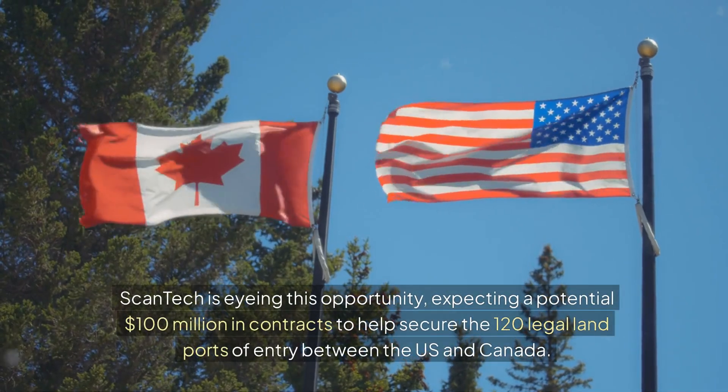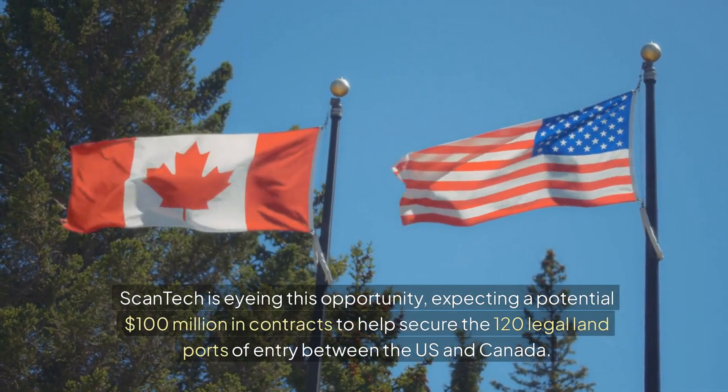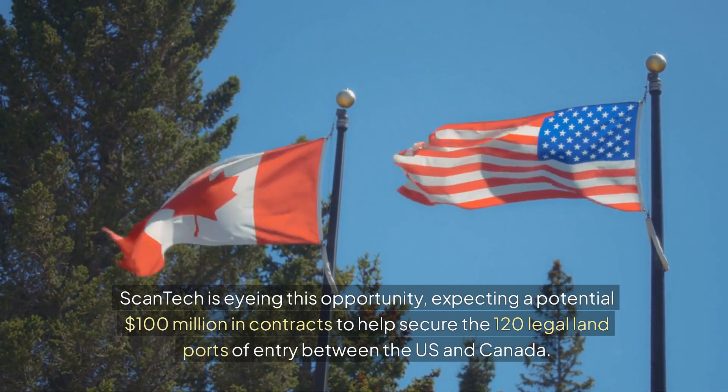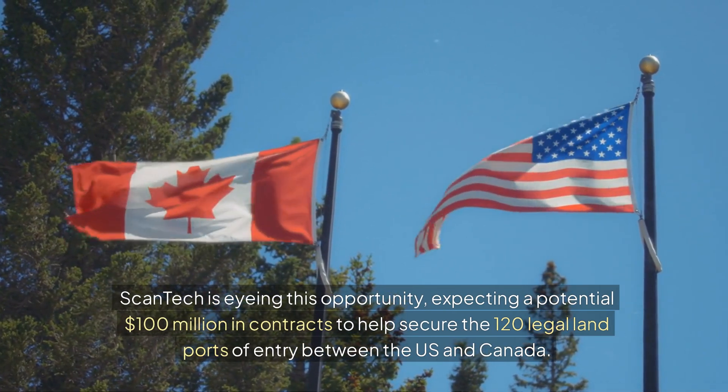Scantec is eyeing this opportunity, expecting a potential $100 million in contracts to help secure the 120 legal land ports of entry between the U.S. and Canada.